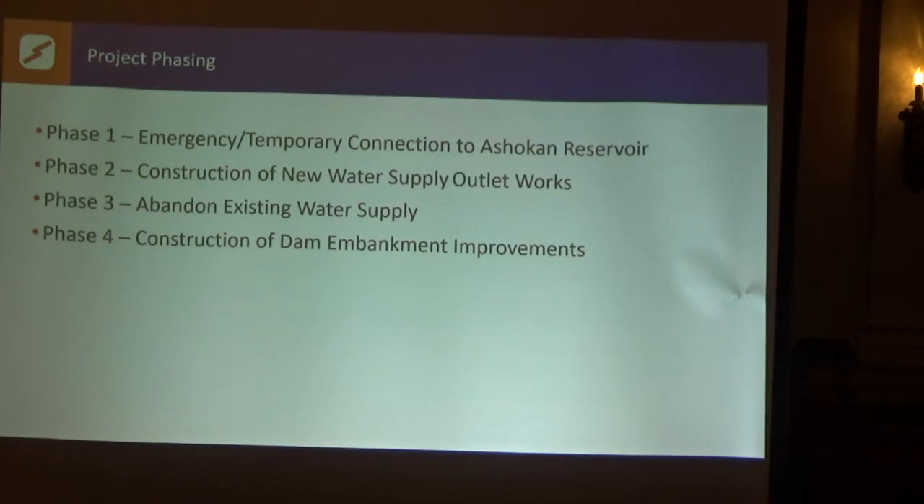The project is going to be broken into four phases. First we're going to construct the Ashokan pieces — there are permanent pieces that need to be there and ready to go. The next thing is to construct the new water supply tower and piping so that we can turn that on. Once that's operating, we can abandon the existing structures and construct the dam embankment improvements. Somewhere in there the west dike work will be done — it's kind of independent and can be done whenever most convenient.